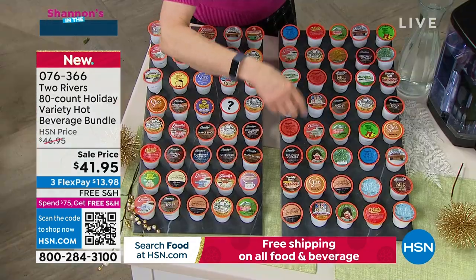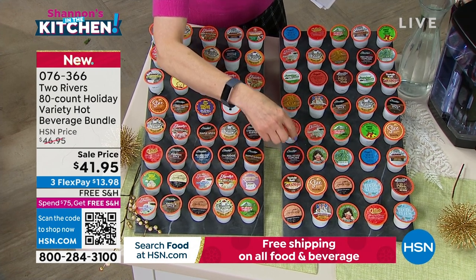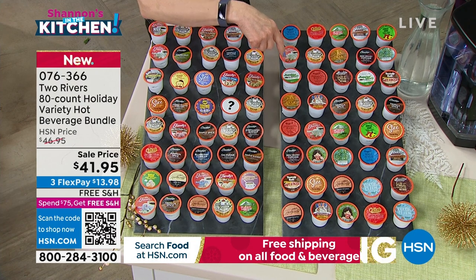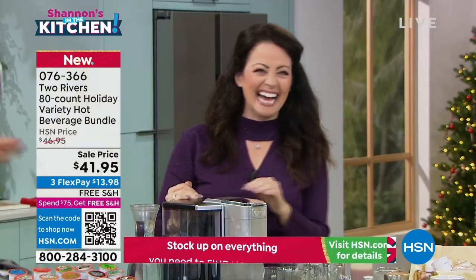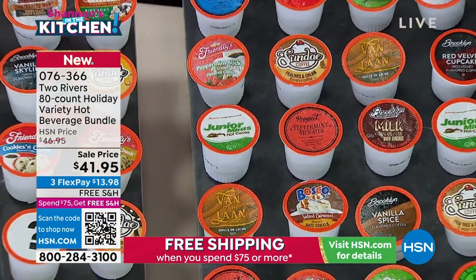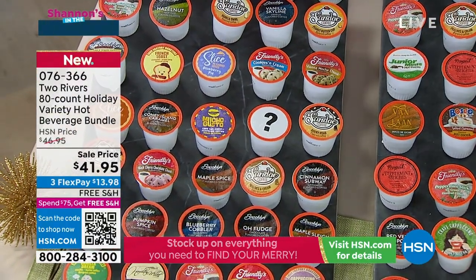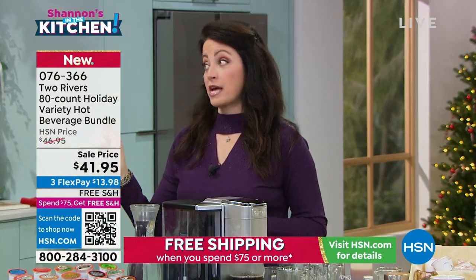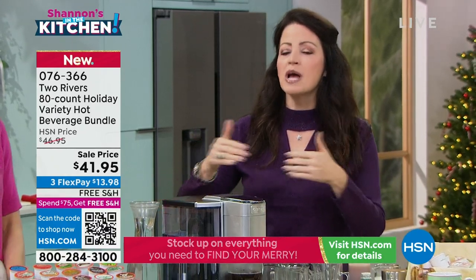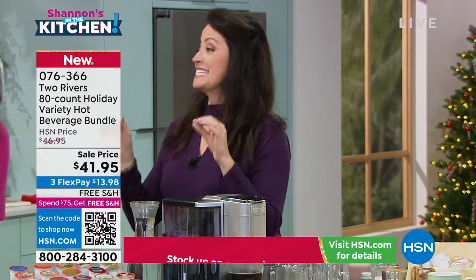Junior Mint hot cocoa tastes just like you're sitting in a movie theater when you were 10. Two Rivers Coffee is all about that elevated experience — it isn't just a standard coffee. It isn't the coffee you go to stores and look at thousands of boxes wondering which to pick. When you get this home, it is the coffee you were hoping for. I paid $7 for a small coffee in the airport the other day and it had that kind of burnt taste.